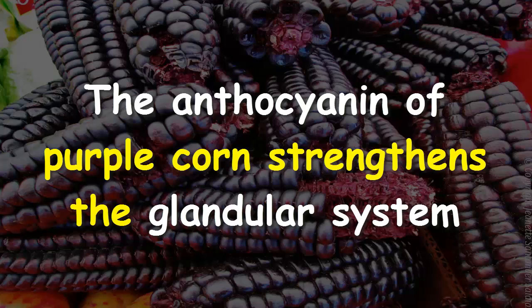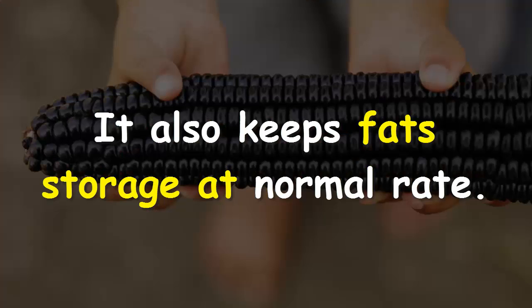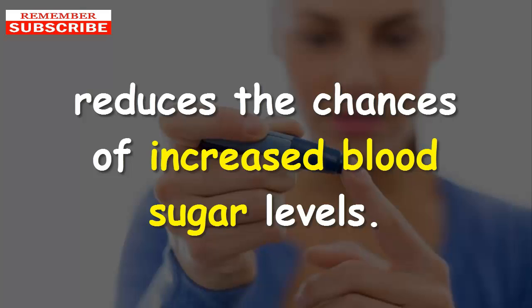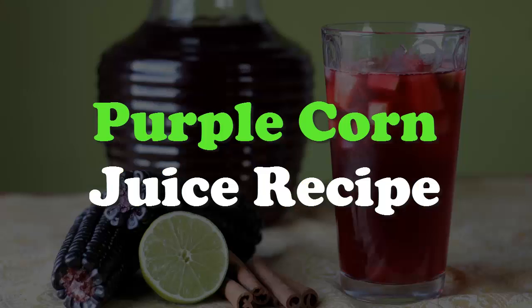Purple corn health benefits for diabetes: the anthocyanins of purple corn strengthen the glandular system that affects the pancreas and how it secretes insulin. It also keeps fat storage at a normal rate — less fat and normal body weight reduces the chances of increased blood sugar levels. Drinking purple corn juice can alleviate the chances of getting diabetes.